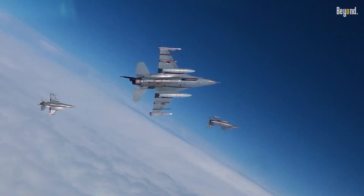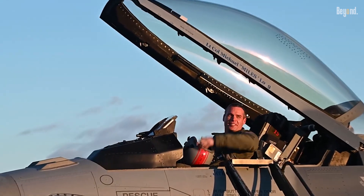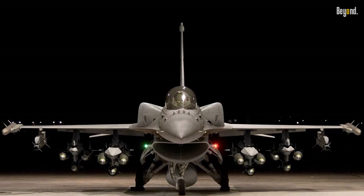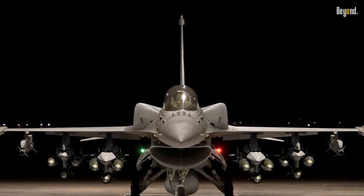This frugality extends to training. Pilots benefit from the jet's forgiving flight characteristics and advanced avionics, reducing simulator dependency. The F-16's modular design simplifies upgrades, keeping life cycle costs low.